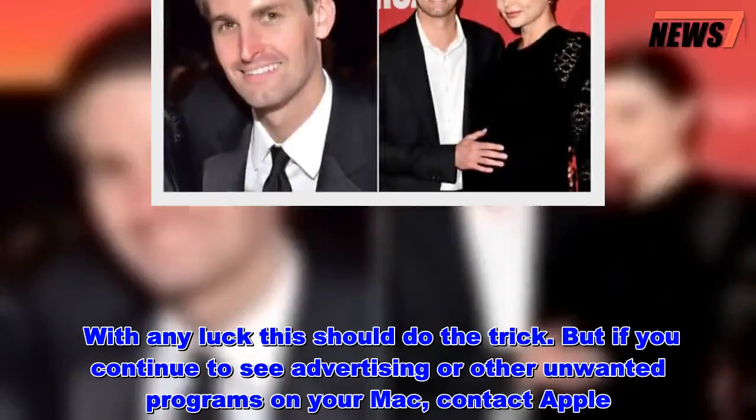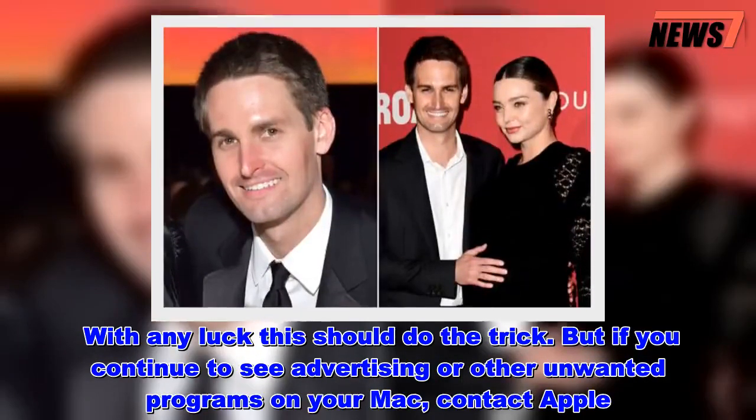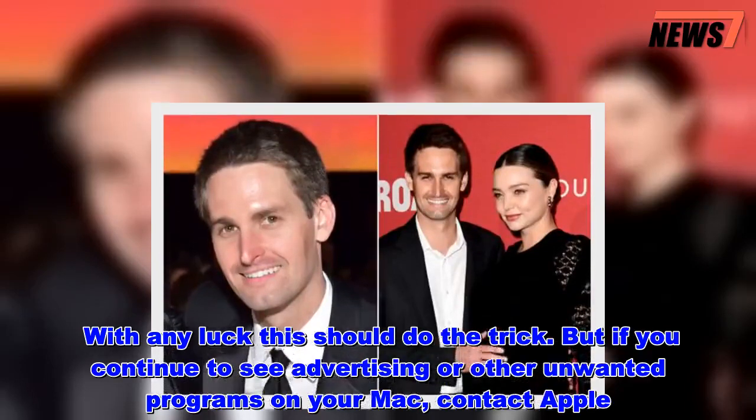With any luck this should do the trick. But if you continue to see advertising or other unwanted programs on your device, contact Apple.